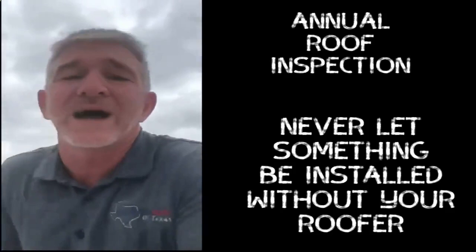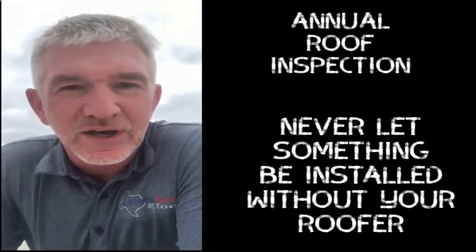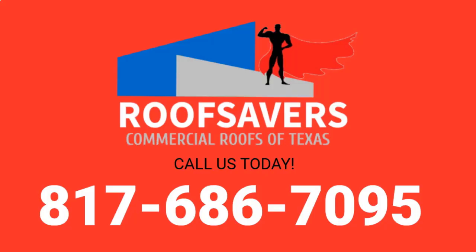Now we've got holes in the roof. That is why you want your roofer up here if anything goes on top of your roof. Just remember: your building is only as good as your roof. I'm Matt with Commercial Roofs of Texas — give me a call.